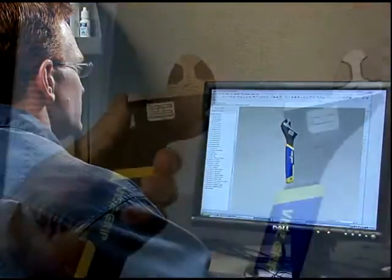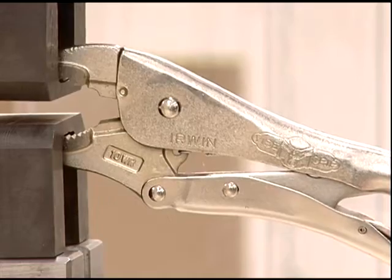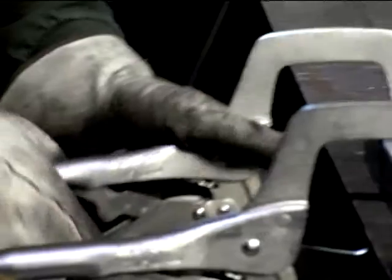Our engineering lab runs all new tool designs through a rigorous battery of tests to ensure each tool performs up to the reputation and the standards of dependability that the professional tradesman has come to expect from Weissgrip.